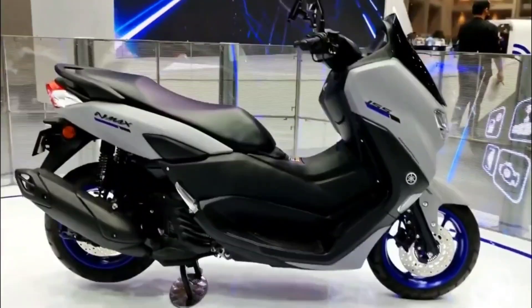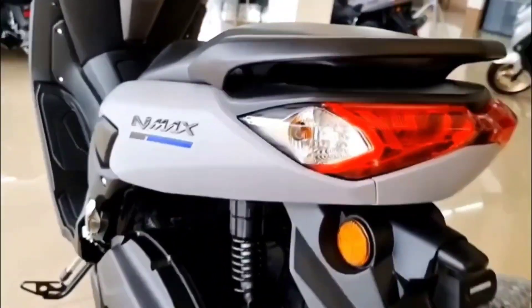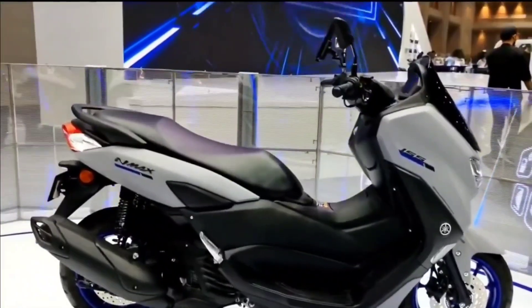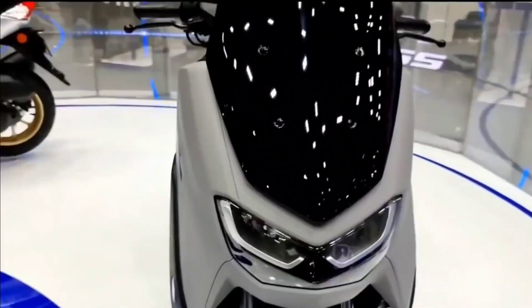The N-MAX also cares for the environment — by riding an economical scooter, you're already helping to lessen your carbon footprint, reduce urban pollution, and maximize fuel consumption with its Euro 5 engine and stop and start features.